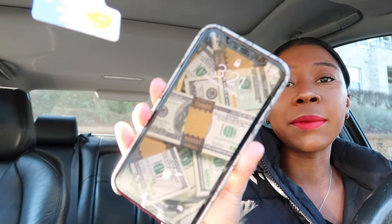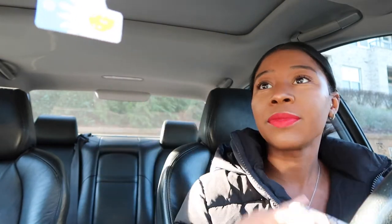I don't know why I'm in such a good mood but I am. This is my iPhone 11. My wallpaper is just some money because that's the motivation, baby. I'm going to screen record my phone just so you guys can see everything.